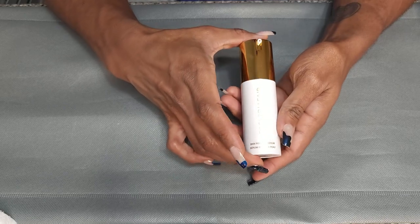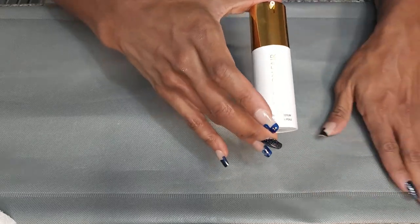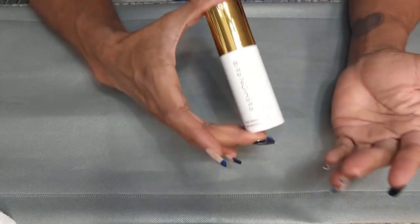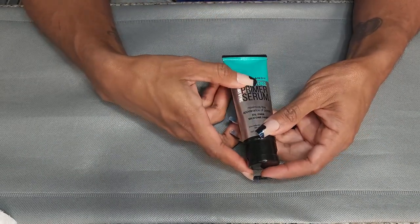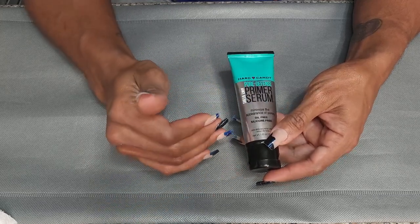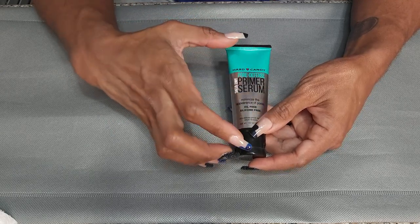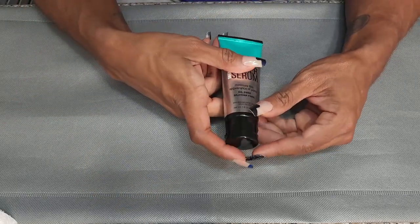This is also newer — the Fashion Fair Skin Priming Serum. I tried the Fashion Fair Foundation and I don't remember my take on this primer, so I'm going to hold on to it and form an opinion. This was very surprising — I found this at Dollar General or somewhere super cheap and it is really, really good. This is the Hard Candy Pore Defense Primer Serum. This definitely minimizes the look of your pores and I felt like it helped my makeup last. Definitely keeping this.